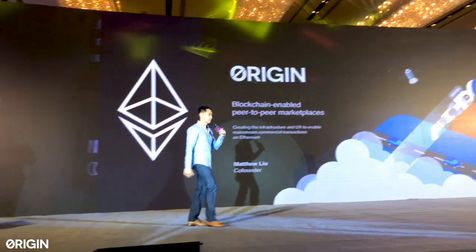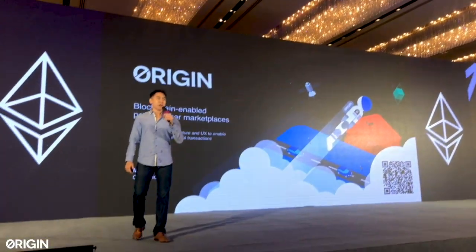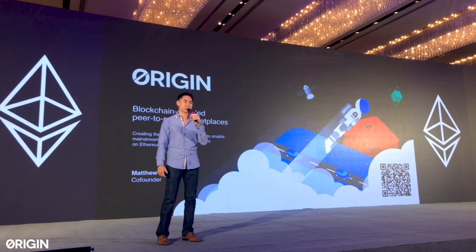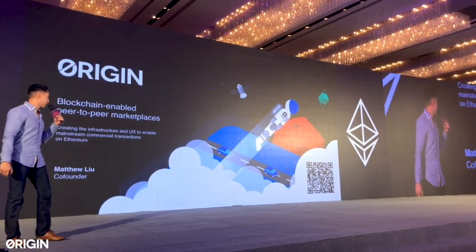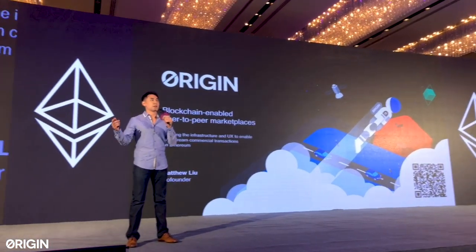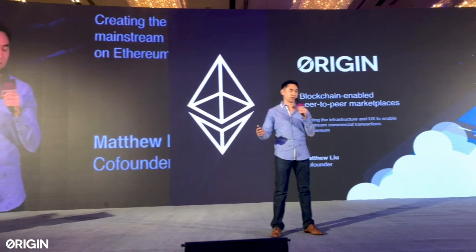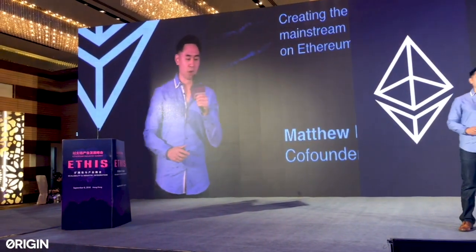Good afternoon everyone, welcome to Youth IS. My name is Matthew Liu, I'm one of the co-founders of Origin Protocol. Today we're going to be talking about the infrastructure and the user experience needed to make Ethereum go mainstream — how do we actually have large-scale commercial and consumer transactions on Ethereum? A lot of what we're talking about is what we've personally encountered while building Origin Protocol.